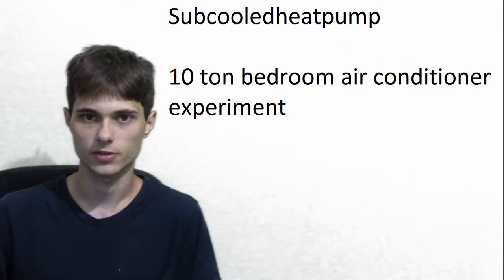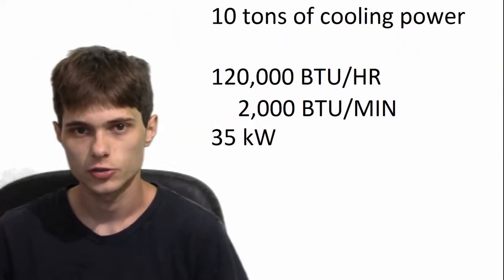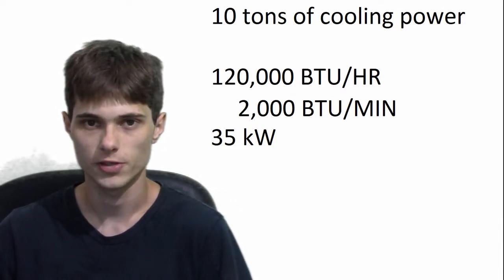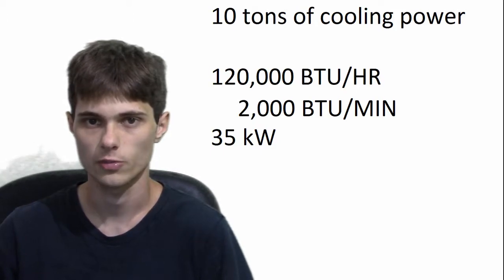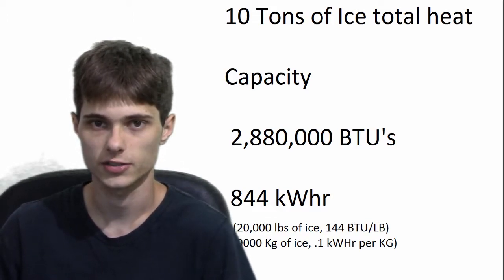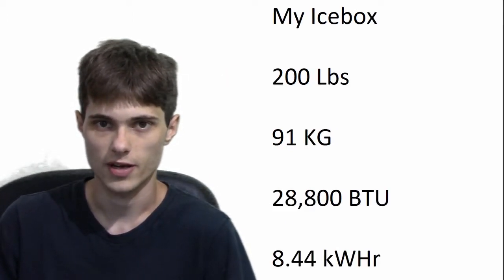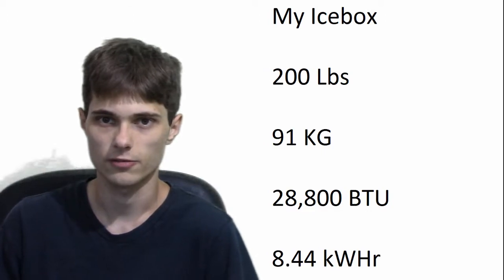Before we can begin to experiment, we need to make a plan to reach our goal. 120,000 BTUs an hour is equal to about 35 kilowatts. Now, 10 tons of ice can hold a total of 2,880,000 BTUs. So at a steady rate of 120,000 BTUs an hour, 10 tons of ice will melt in about 24 hours. My ice box only holds about 200 pounds of ice, so in total it should be able to absorb 28,800 BTUs. We need a steady flow rate of about 2,000 BTUs per minute, and at that rate the ice in the ice box should all melt in about 14 minutes.